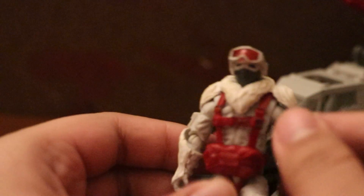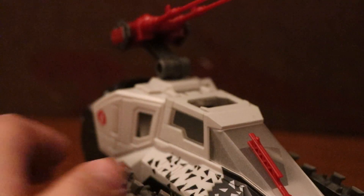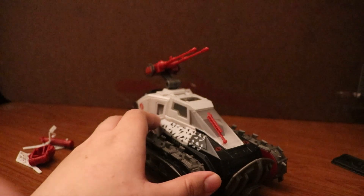Only one foot on my figure can move and articulate, due to the other foot stressing out — not really breaking but stressed. I don't want to break it, because my 25th anniversary Steel Brigade and my G.I. Joe Dollar General Duke both had super stressed legs and actually broke. So I don't want to risk that, especially on this figure.